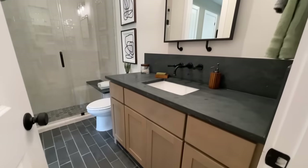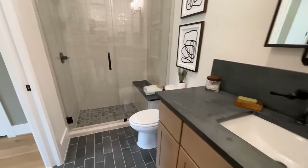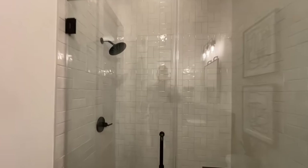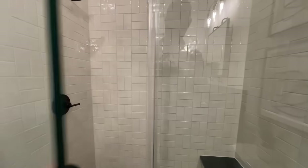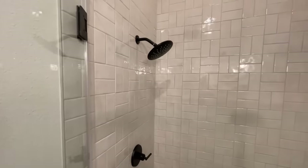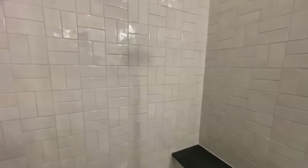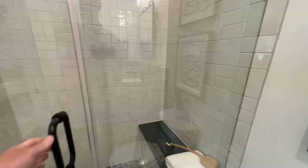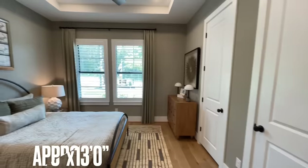Then you've got the first full bathroom — tons of counter space on that vanity. You've got the walk-in shower with tile going all the way up to the ceiling, a nice shower head, and a little bench on the back. Gotta love the bench.